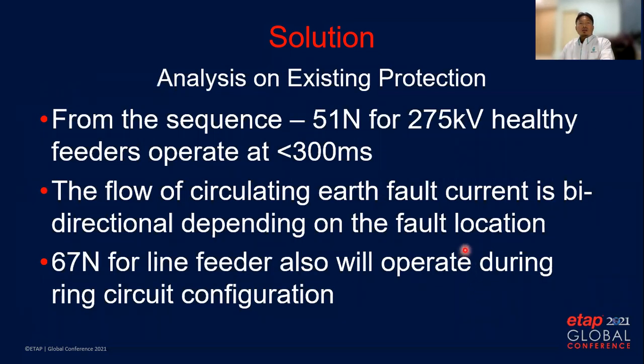From the existing protection scheme proposed by the EPCC consultant, the 51N at the 275kV healthy feeders will operate at 300 milliseconds. The flow of circulating fault current is bidirectional depending on the fault location. This also causes the 67N directional relay to operate during ring circuit configuration.